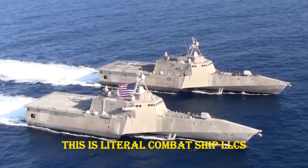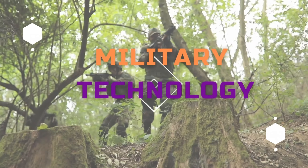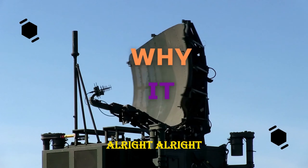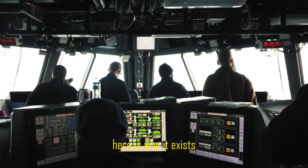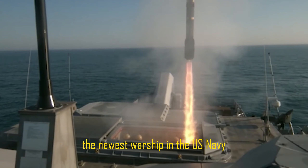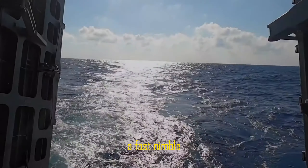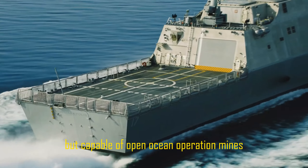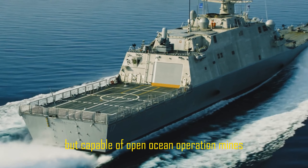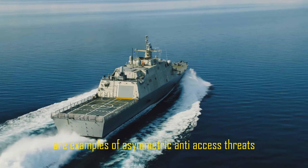This is the Littoral Combat Ship, LCS. The newest warship in the U.S. Navy is the Freedom and Independence variant of the Littoral Combat Ship — a fast, nimble, and focused mission vehicle intended for deployment in nearshore situations, but capable of open ocean operation. Mines, stealth diesel submarines, and quick surface craft are examples of asymmetric anti-access threats that it has been made to combat.